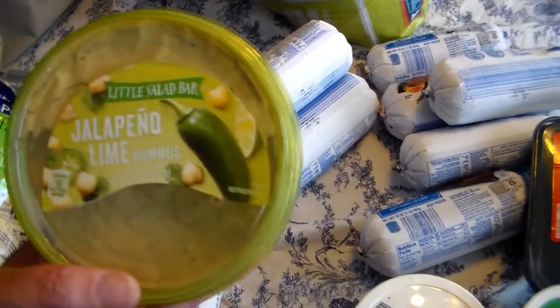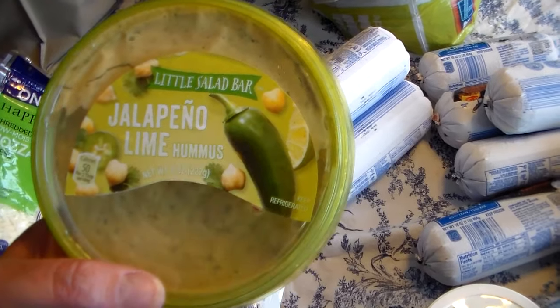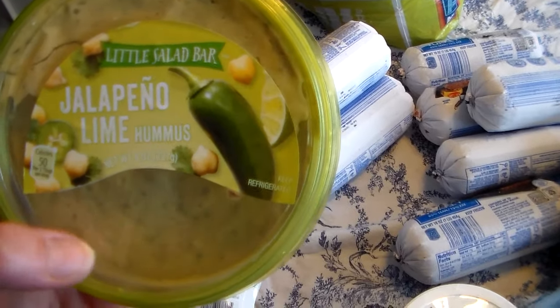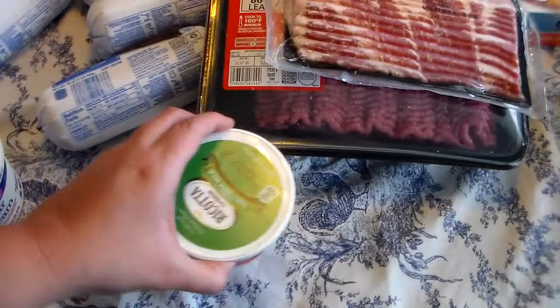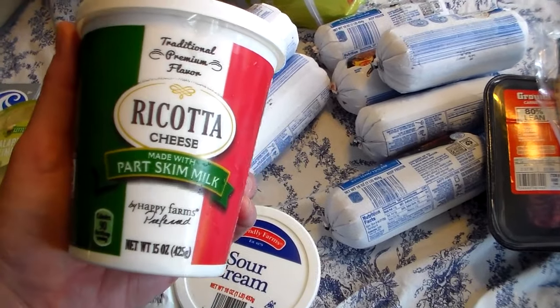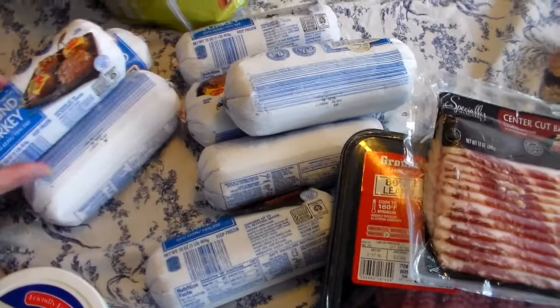I found this hummus. It looked really good — I have never tried this kind before, but I'll try it probably today for a snack or with lunch. I will let you guys know on my Facebook page what I think about this product. I got some sour cream. I got some ricotta cheese. For a long time they weren't even carrying it, so I'm glad they have it because I use a lot of it.